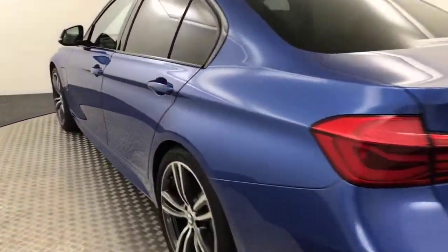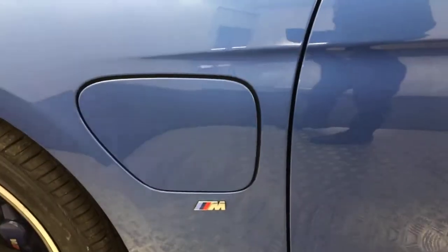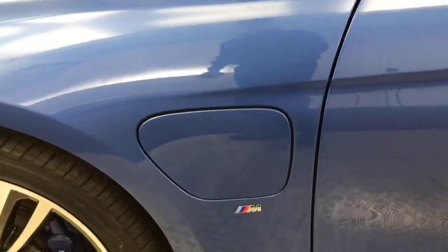Bringing it round — the alloys are in perfect condition, no nasty scratches, scrapes or dents. We've got the charging port here for the electric engine, and the cable is in the boot.